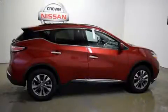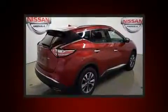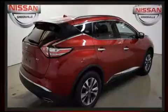Discerning drivers will appreciate the 2016 Nissan Murano. With fewer than 15,000 miles on the odometer, this four-door sport utility vehicle prioritizes comfort, safety, and convenience.